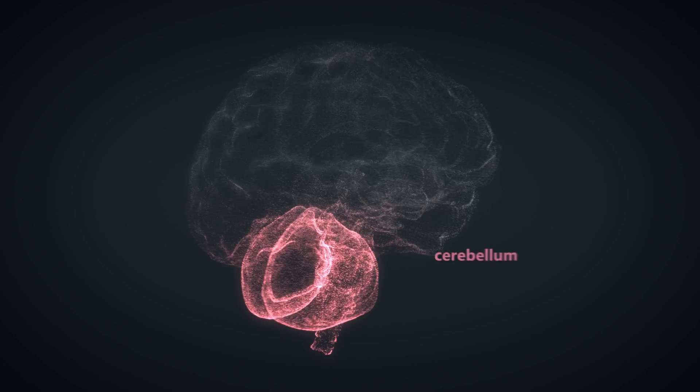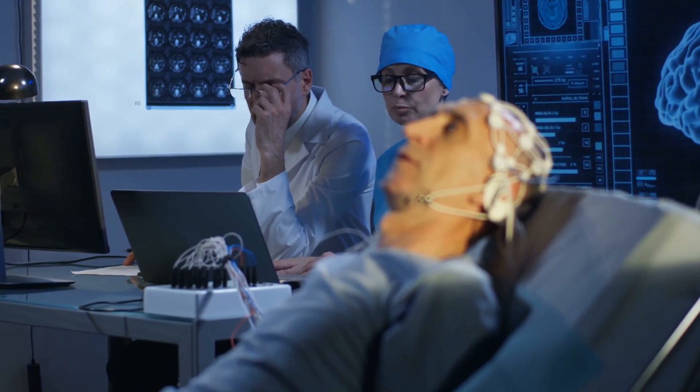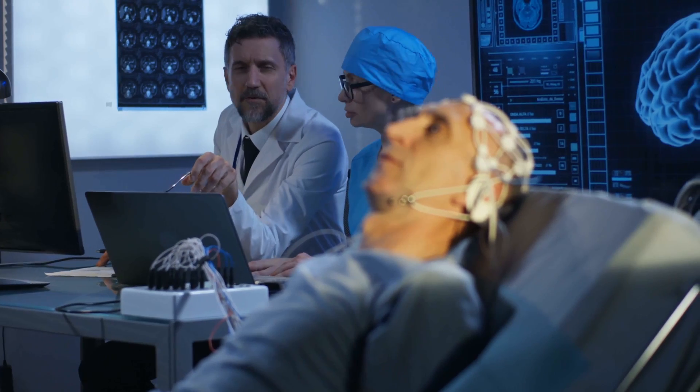The first user of the system was an individual who had a stroke in his brain stem, which left him with extremely limited head, neck, and limb movements and an inability to speak.